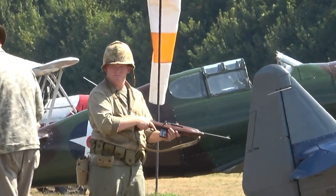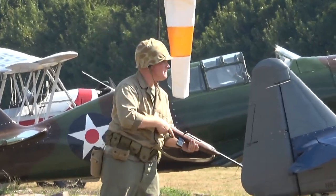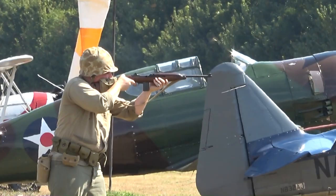Ladies and gentlemen, the M1 carbine. Commence firing. All right. Pretty good.